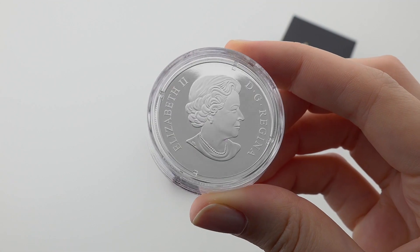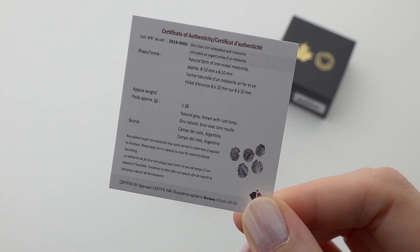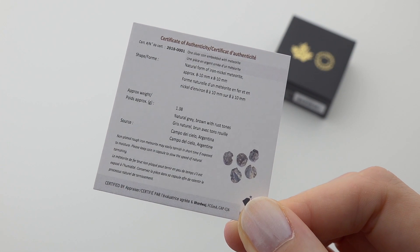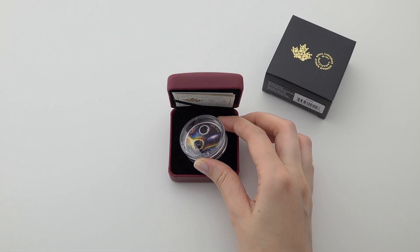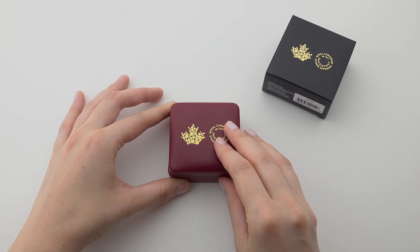Each coin comes with its own certificate of authenticity from the Royal Canadian Mint, as well as a certificate for your piece of meteorite, so it is a guaranteed space rock. It's one of the special ones we get to work on every once in a while.